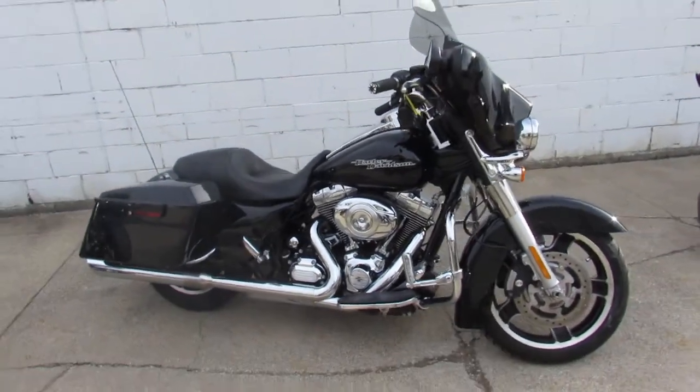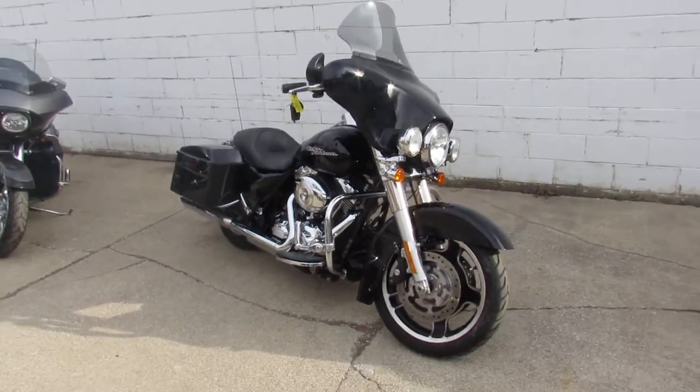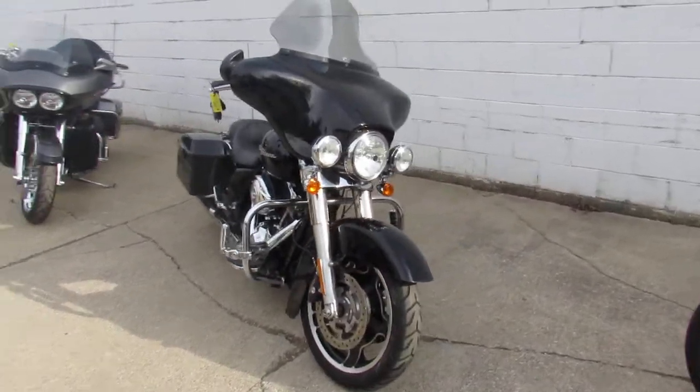Hey guys, ApprovalPowerSports.com here. If anybody looking for a used Harley-Davidson, give us a call. Over 400 pre-owned Harley-Davidson's in stock.